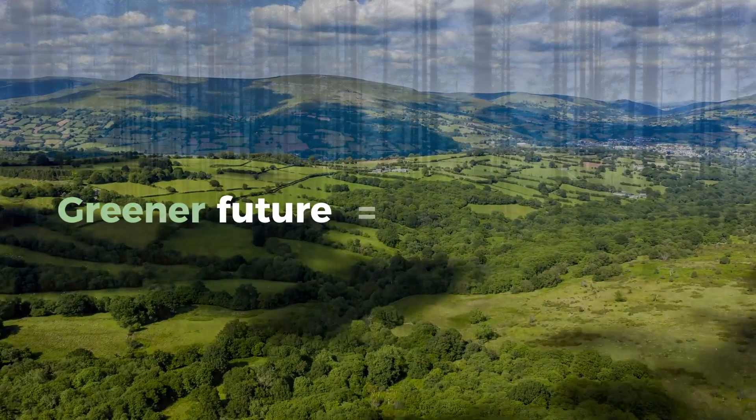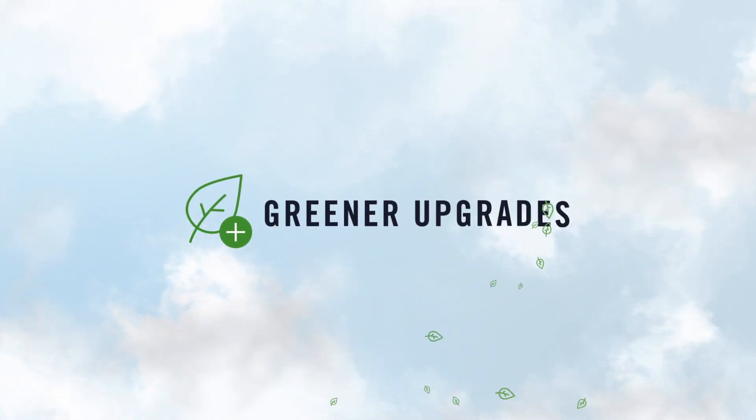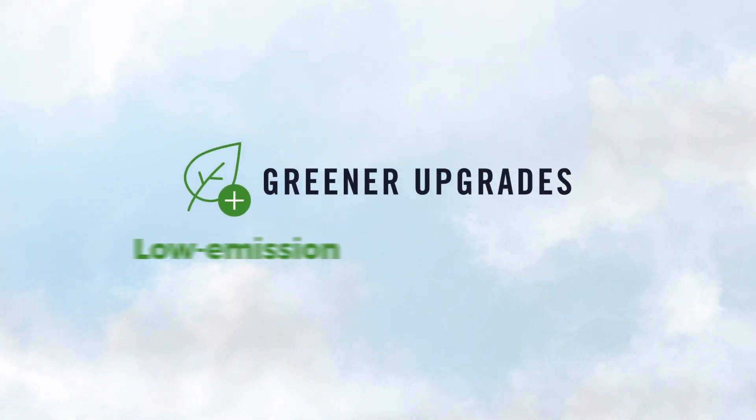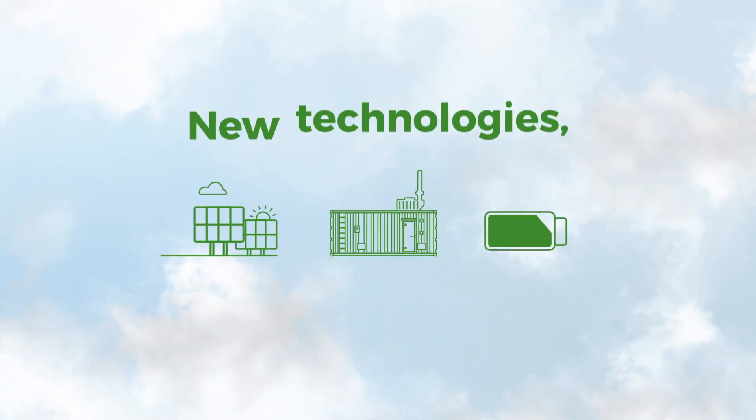Working towards a greener future is about making greener choices wherever we can. That's why we have developed Greener Upgrades, an initiative to help you choose low emission alternatives for your energy solutions. We have invested in new technologies delivering solutions that improve efficiency and lower costs.